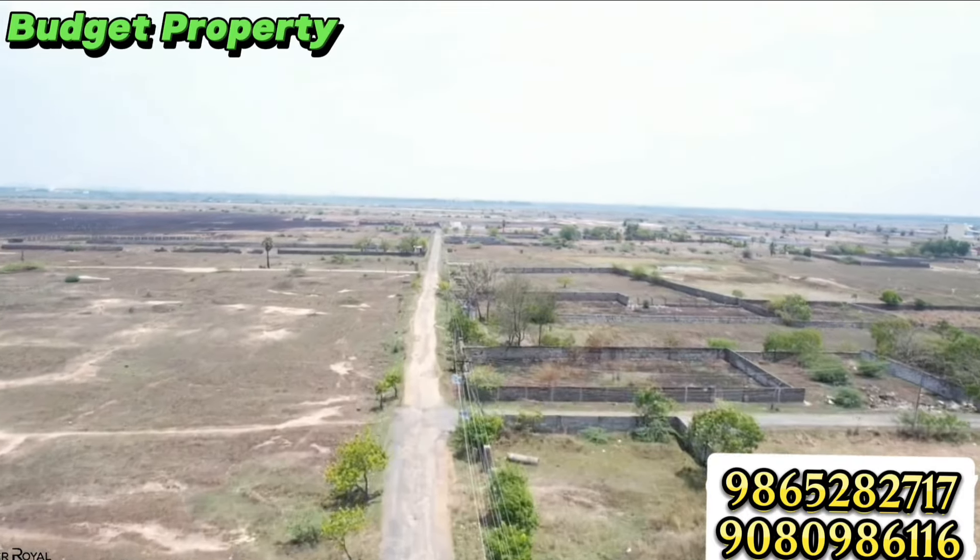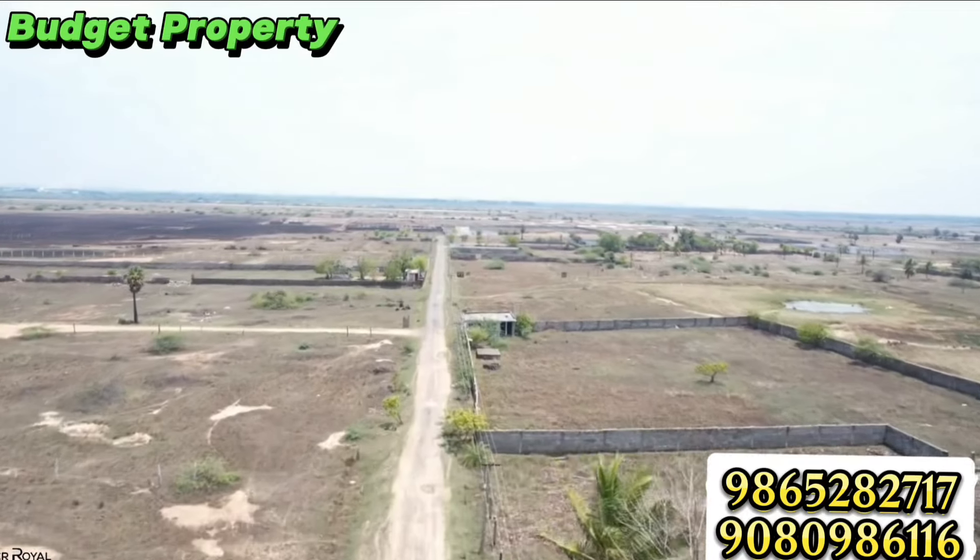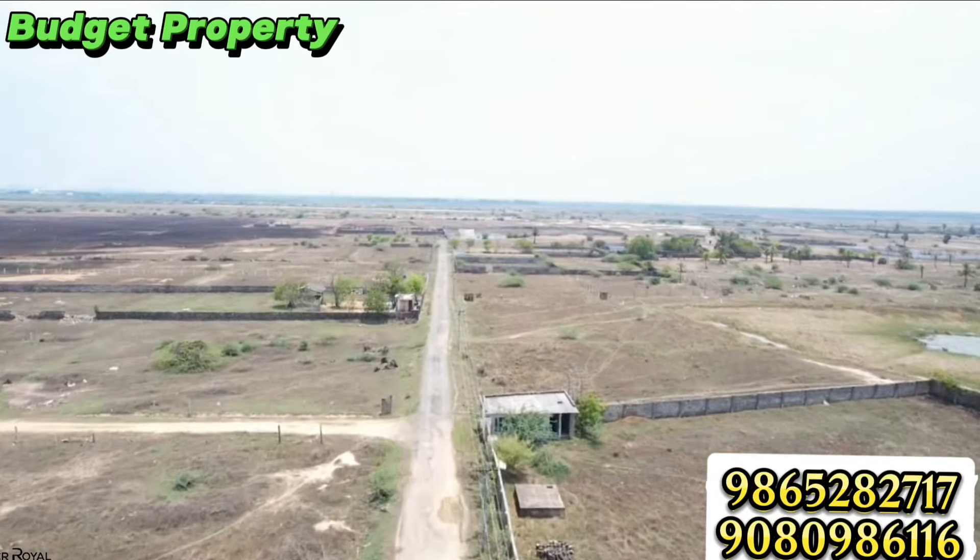Hi, hello friends, welcome back to ECR Royal Properties. Friends, welcome back. We are going to talk about a beautiful property.